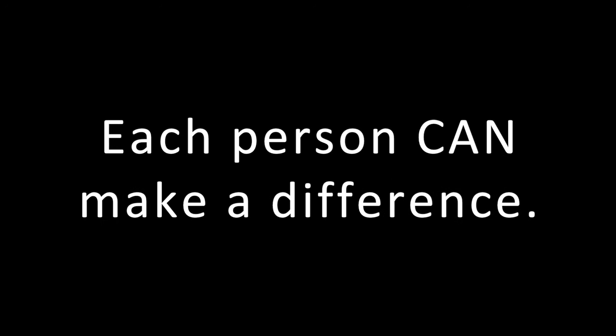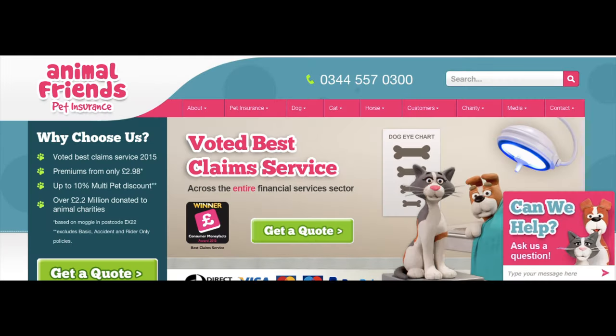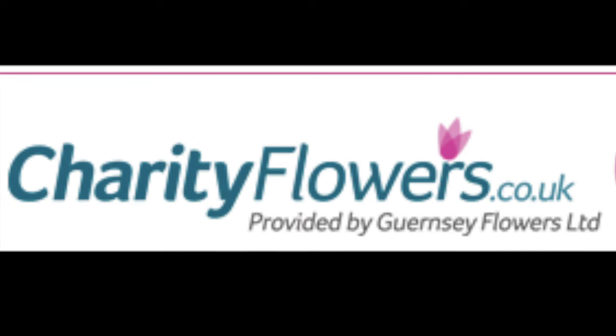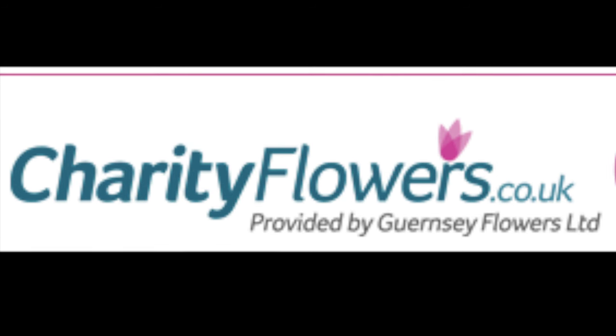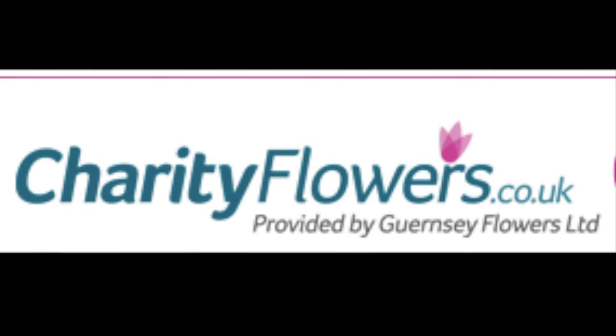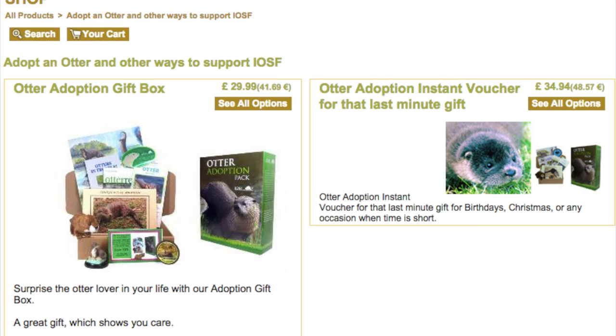Don't underestimate what you can do — each person can make a difference. Donate at the official website of the International Otter Survival Fund, IOSF. Buy your pet insurance through the insurance company Animal Friends Ethos to support IOSF. Sell items via eBay and donate all or a part of your proceeds to IOSF. By choosing to purchase your flowers via charityflowers.co.uk, you will be giving more than just beautiful flowers — you will be helping the charity. You can also adopt an otter for 12 months for just 42 euros.